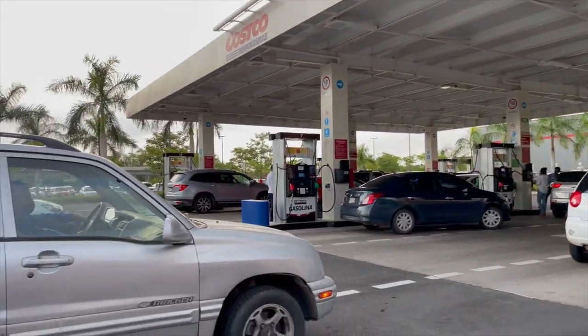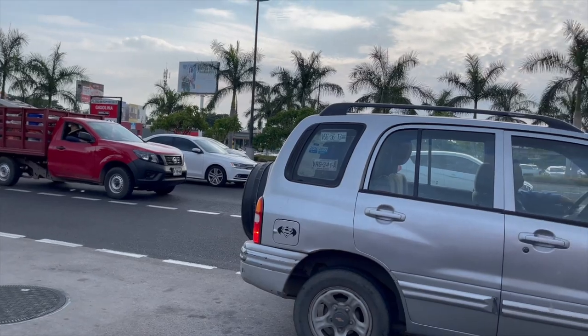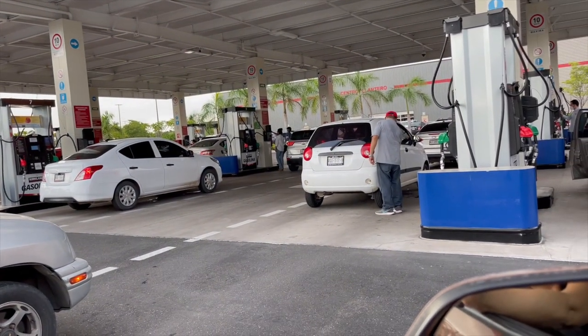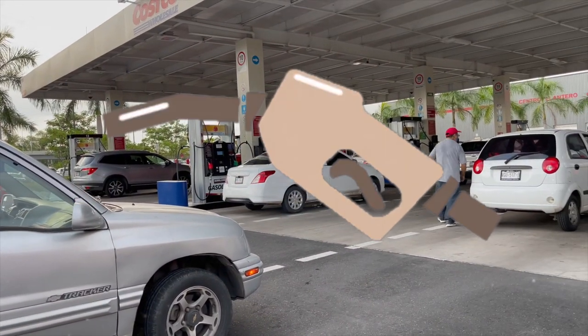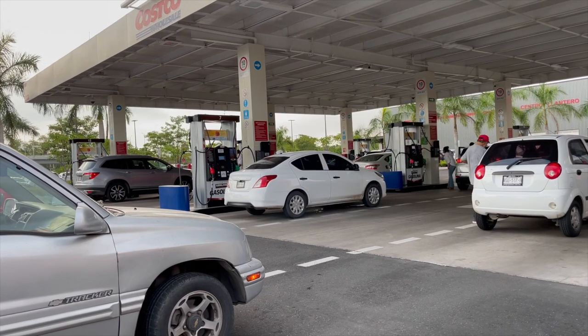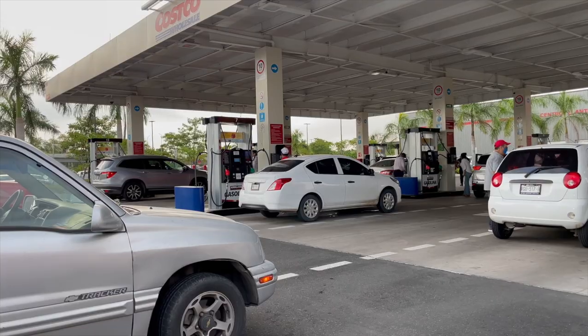Funny story — we don't pump gas in Mazatlan; somebody pumps it for us. I haven't pumped gas in quite a long time, maybe when I go back to the States once a year. So it was kind of a big deal and a bit embarrassing because I couldn't figure out how to use the machine. It asks you different questions — how much gas you want, how many liters, how much you want to spend — and it was all confusing to me.